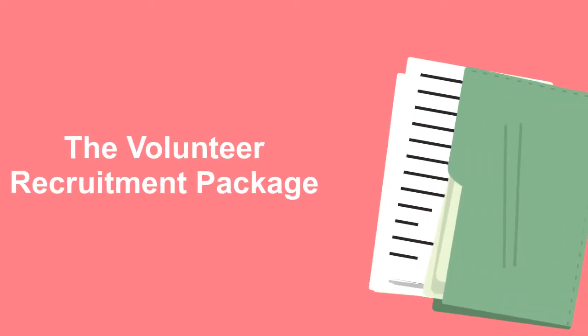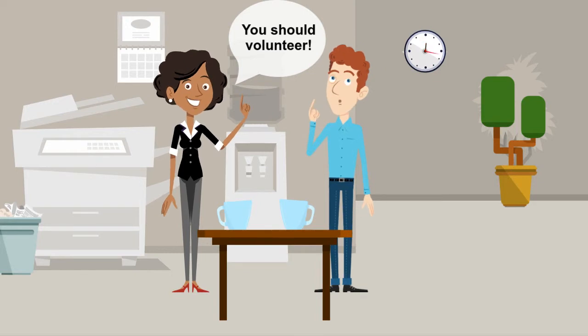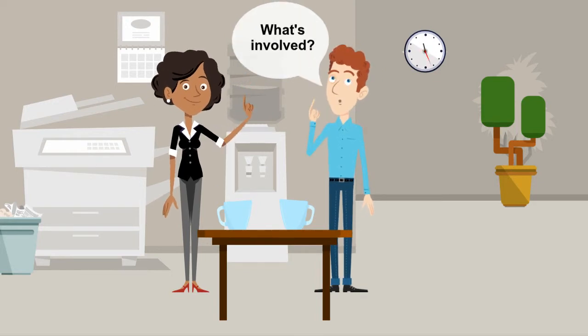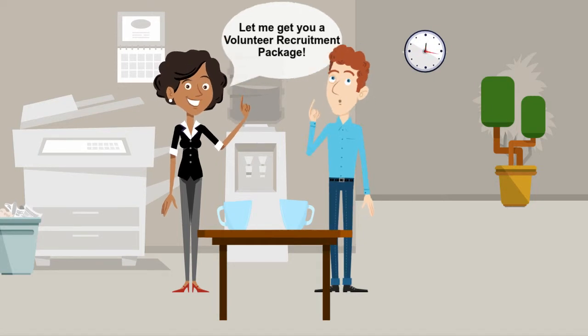The Volunteer Recruitment Package. One of the most common reasons why people don't volunteer is that they don't know what's involved. You can help answer many of their questions with a Volunteer Recruitment Package. The best packages are the ones that inspire as they inform.